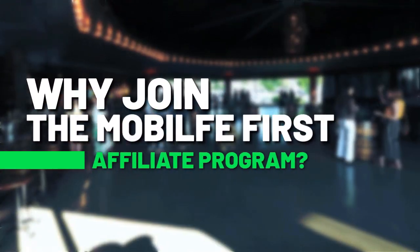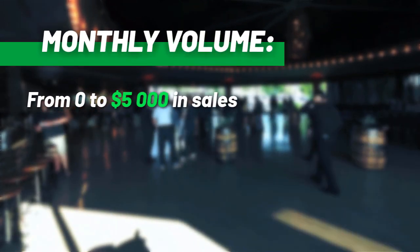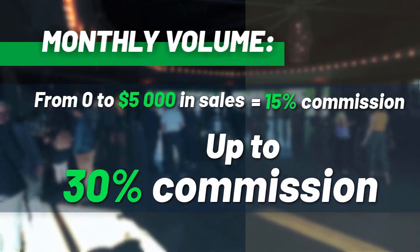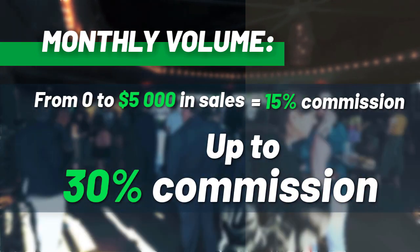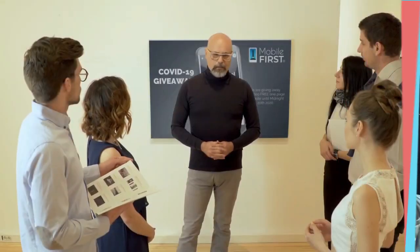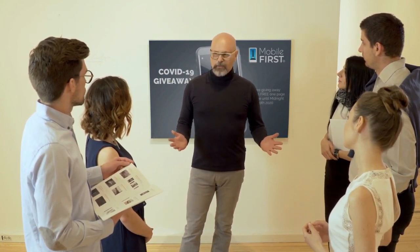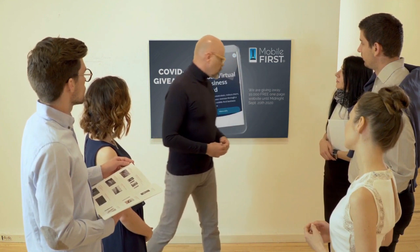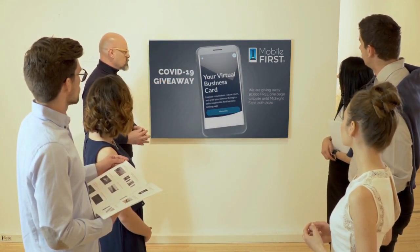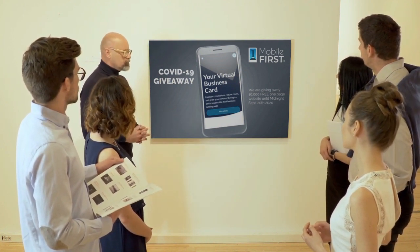Mobile First affiliate program. Mobile First Canada is all about helping create a one-page website for free, so anyone can build their own one-page website easily without spending a penny and avoid financial loss in bad times like now. Here are the absolute best results with Mobile First Canada.